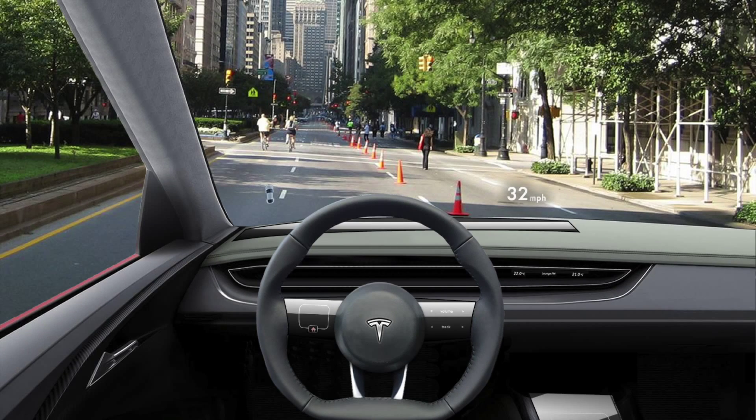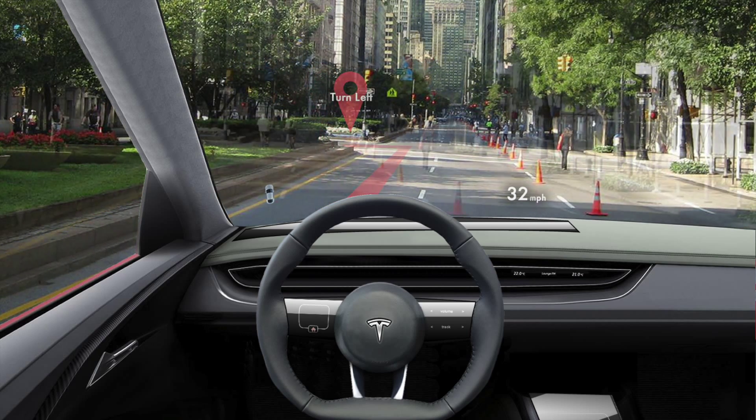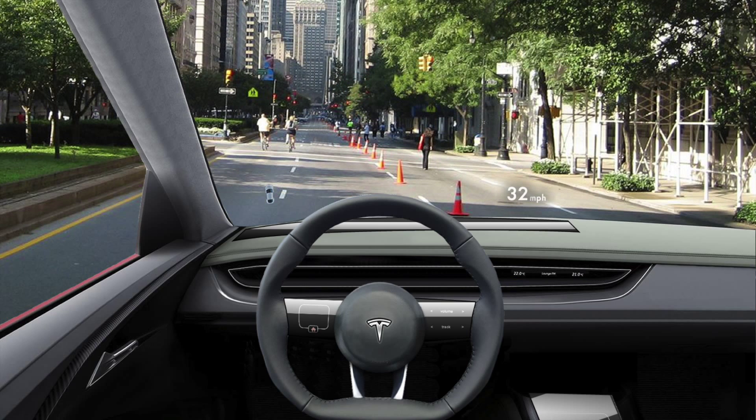This means we can do things like paint virtual paths under the road, add markers or arrows on specific points, or even add more visible signs to the roads. To the driver, these things look like they're really there, which makes following the navigation instructions very natural.